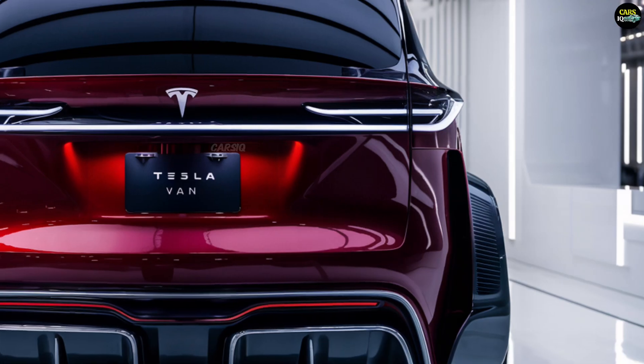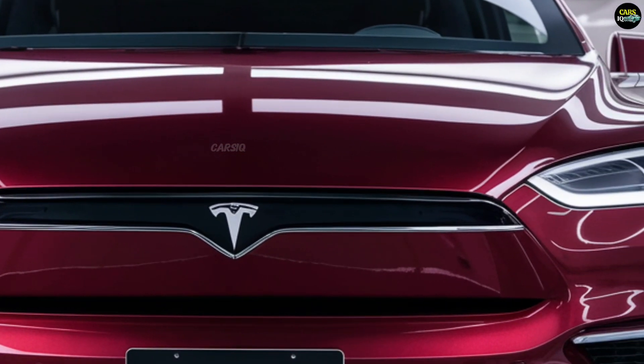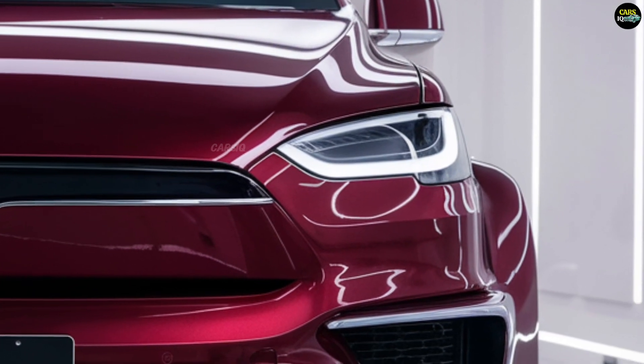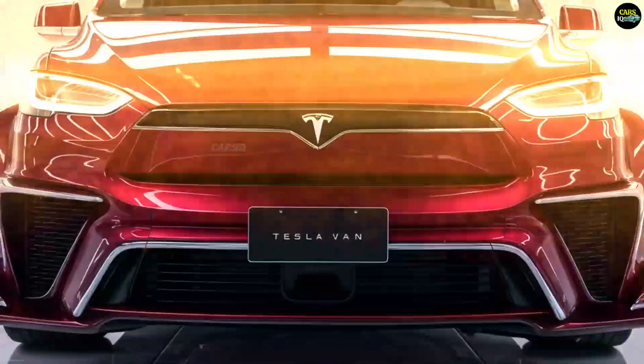The official release of the Tesla van is expected in mid-2025. Tesla plans to roll out the van both in the U.S. and internationally, with high anticipation in Europe and Asia particularly for urban deliveries and eco-friendly transport solutions.